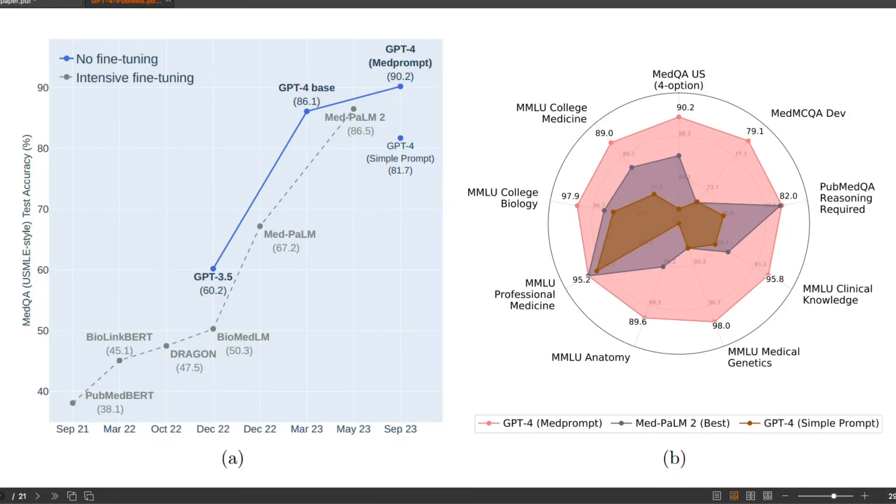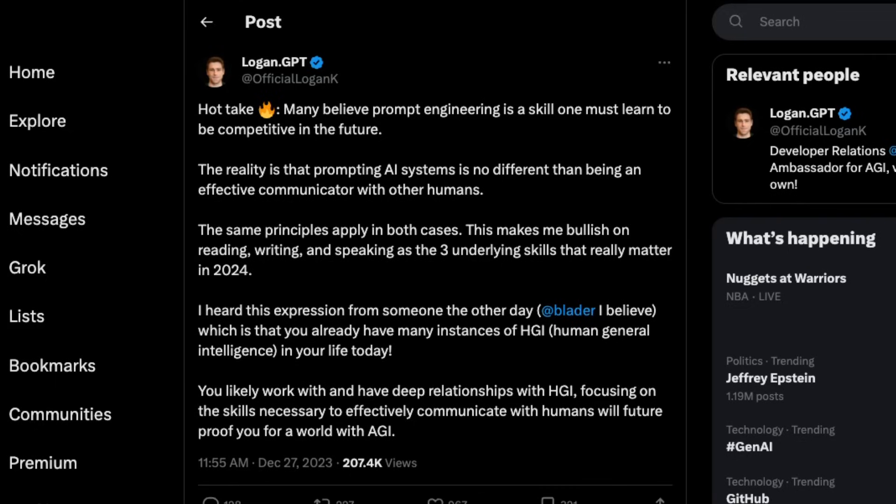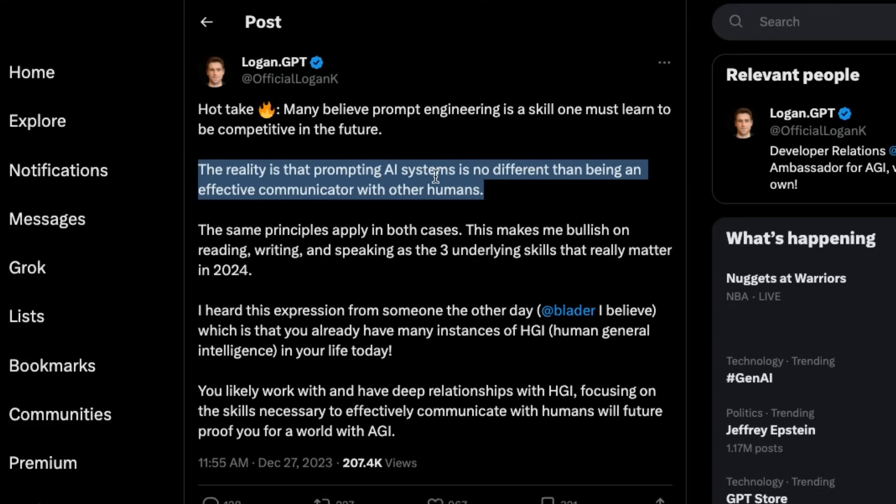However, for this to work, the model needs to have internal knowledge of the subject area you are dealing with. How do you get better at prompt engineering? There was a tweet from Logan, who works in developer relations at OpenAI. His hot take: many believe prompt engineering is a skill one must learn to be competitive in the future — and prompting an AI system is no different than being an effective communicator with other humans. But to be good at prompt engineering, you need to be an expert in the specific area for which you want to use an LLM, because asking the right questions with the right context will give you the right answers.